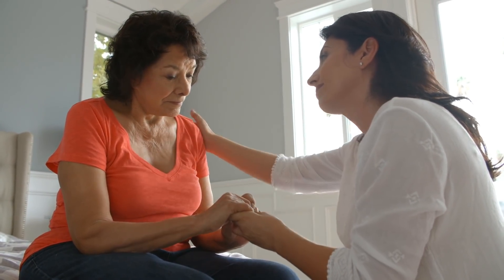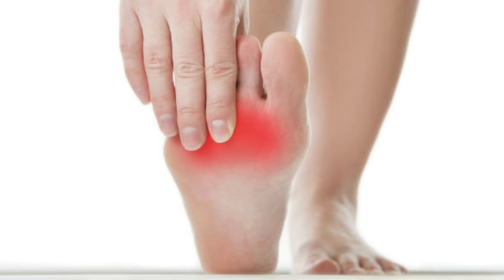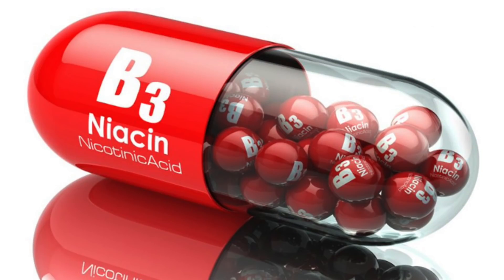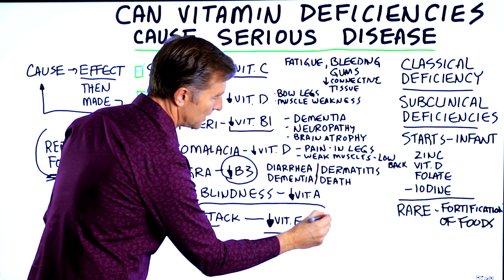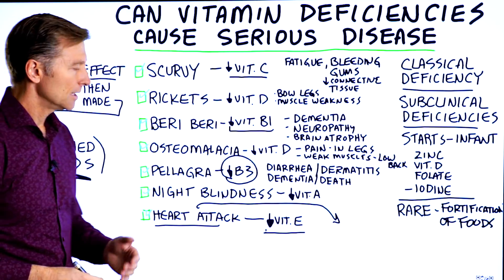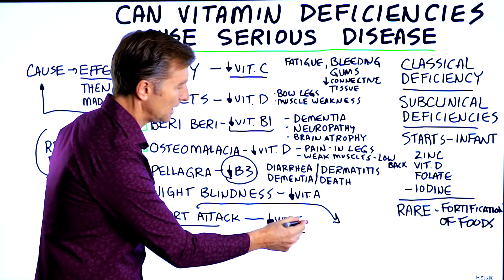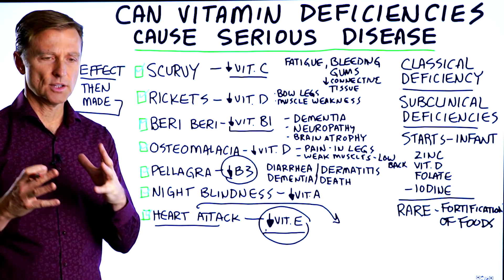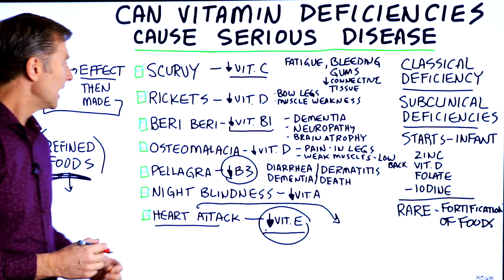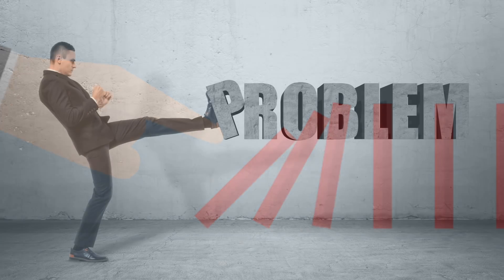If you look up dementia, B1 isn't even mentioned — nor is it mentioned for neuropathy. Look up dermatitis and vitamin B3 is not even on the radar. Even with heart attacks, which should be listed as a symptom of low vitamin E, they'll talk about smoking, lack of exercise, eating fatty foods — but not vitamin E. There's a big disconnect between nutrient deficiency effects and their symptoms, which then get classified as diseases. When you treat symptoms without knowing the true cause, you never really get rid of the problem.